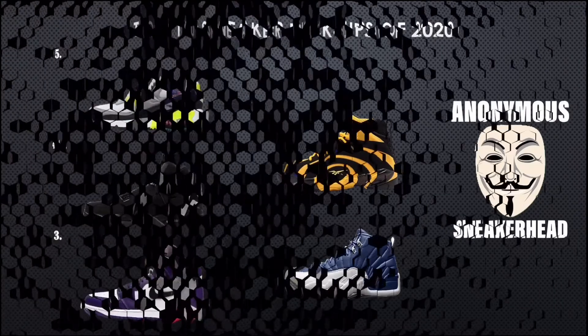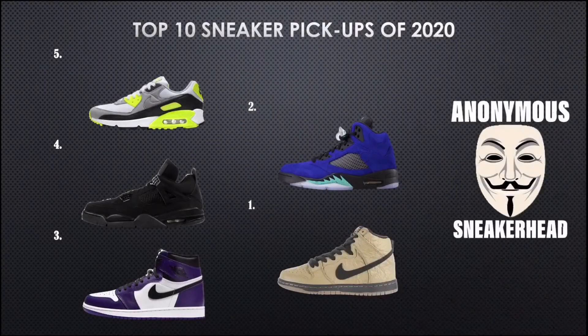When we get into the top five: at the five spot we have the Air Max 90 Volt, still holding on strong; followed by the Black Cat 4 at the four spot; the Court Purple 1 at the three spot; the Alternate Grape 5, which I absolutely love, at the two spot; and then one of my all-time grails, the Brown Paper Bag Dunk, at the number one spot. Now let's see the changes that are going to be made to this list.